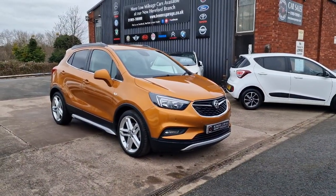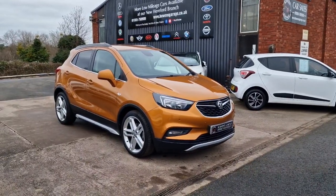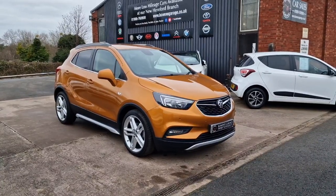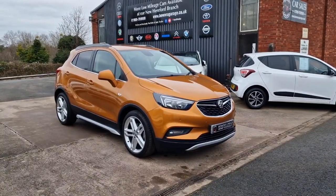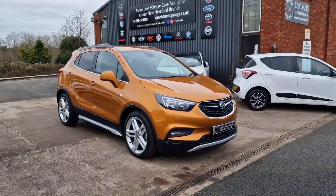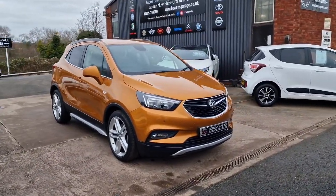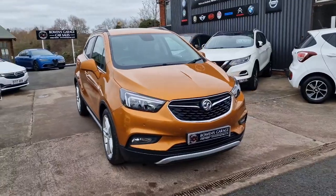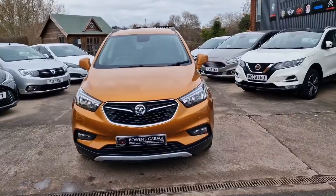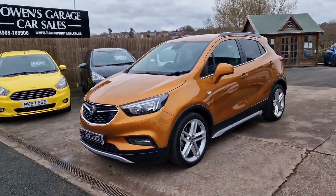Good afternoon ladies and gentlemen and welcome to Bowen's Carriage. This is our latest arrival, a 2018 68-plate Vauxhall Mokka X. This is the 1.4 turbo petrol Ultimate specification with the all-important automatic gearbox, five doors, finished in amber-orange metallic, and it's covered just 26,000 miles. October 2018 registered.